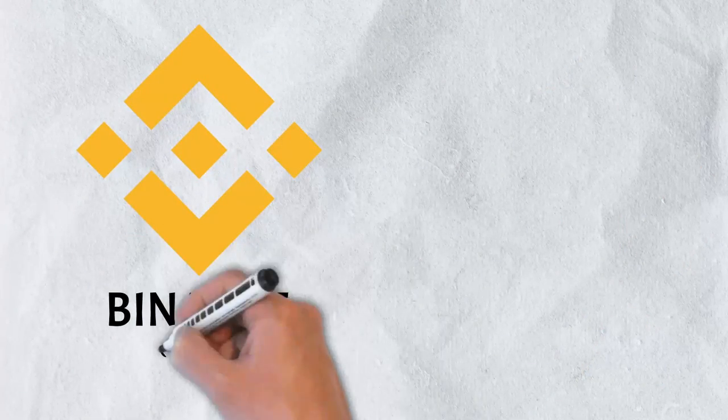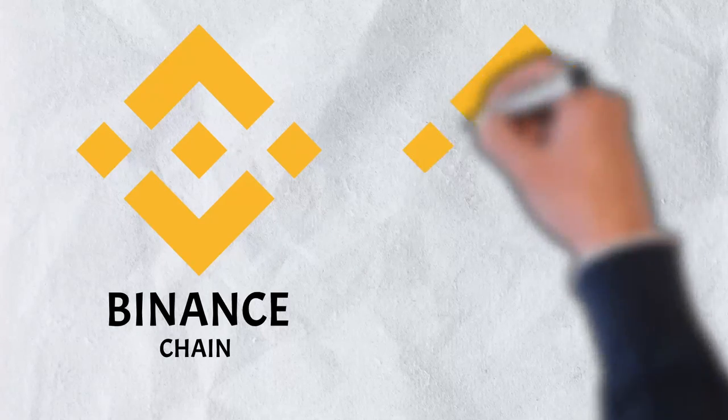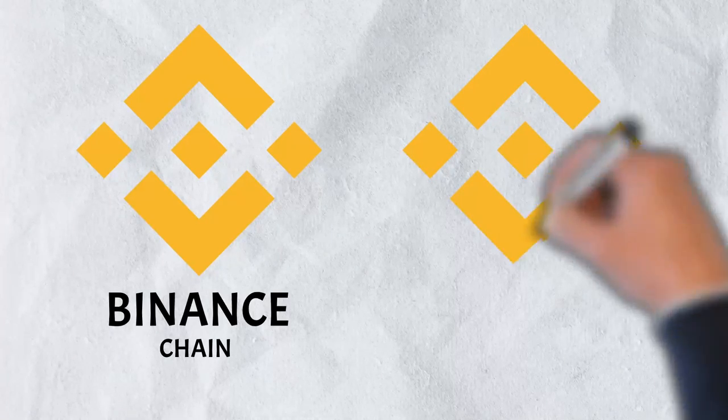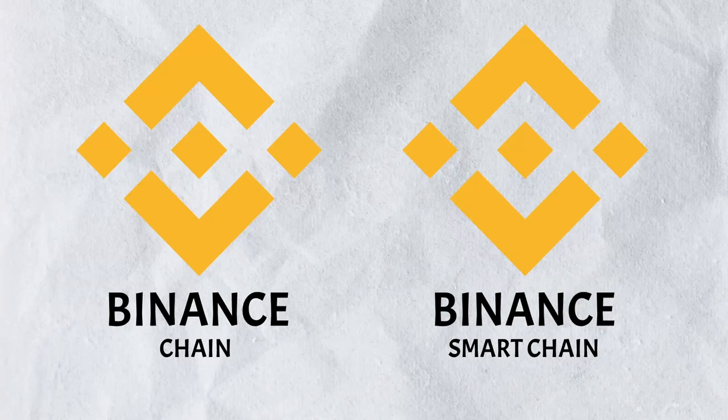Launched in 2019, Binance Chain is a blockchain developed to support the Binance Decentralized Exchange. It also powers the Binance Coin. After its launch, Binance realized that it didn't quite have all the functionality that they wanted. Just like that first jacket, they still saw a use for it, so instead of scrapping it, they kept it and built the Binance Smart Chain. And in today's video, we're breaking it down.